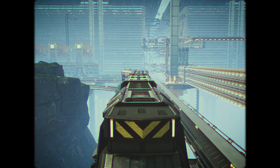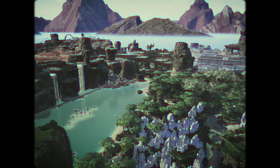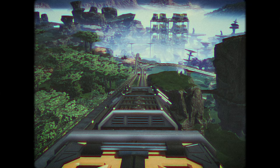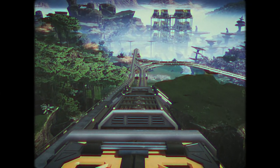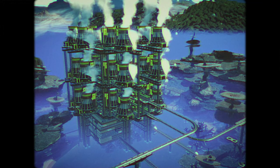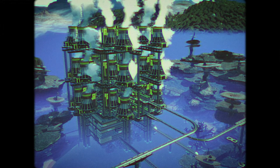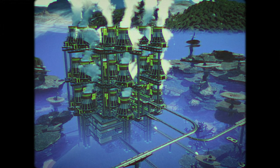Now begins the long journey through the landscape, and eventually passing through the heat sink factory. Along the way, a large structure is visible in the distance. This imposing structure houses 36 nuclear reactors, and is responsible for providing the majority of the power for all factories.